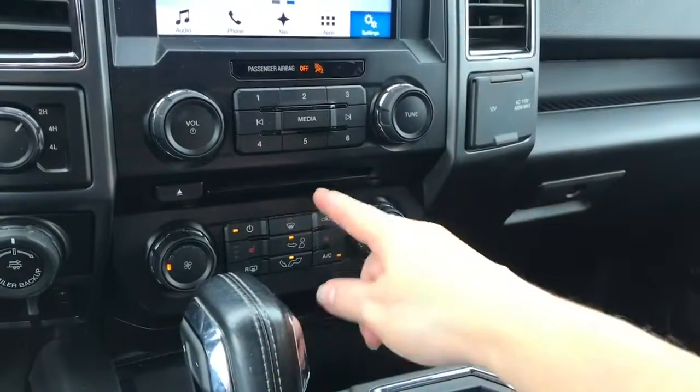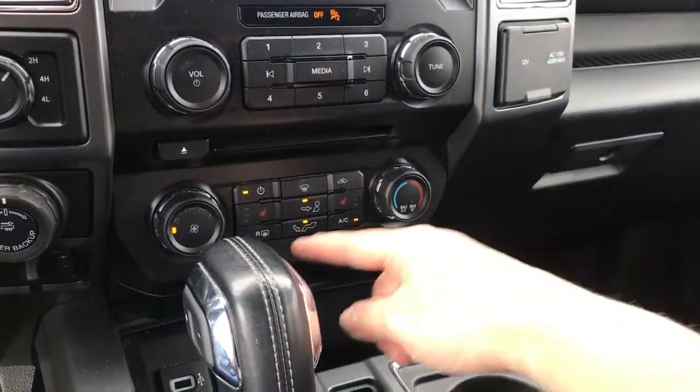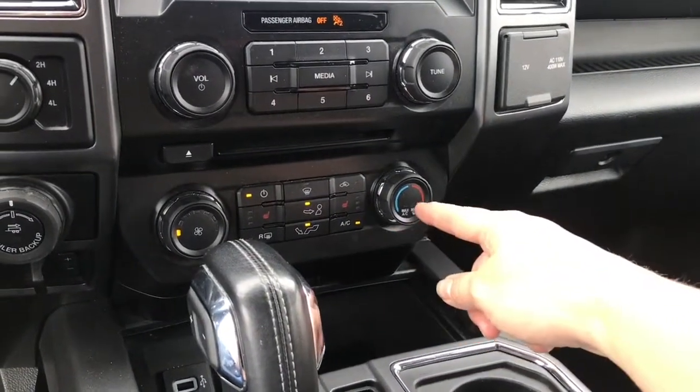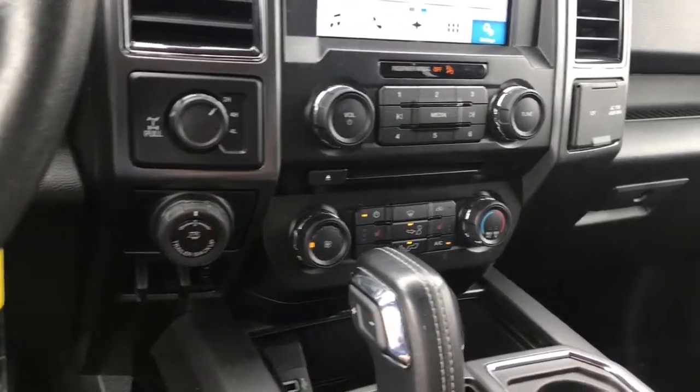Volume and tuner, there's your CD player, heated seats for both driver and passenger, as well as front and rear defrost, and there's your AC and max AC. Off to the side, 4x4 with locking differential, pro trailer backup, and integrated trailer brake controller.